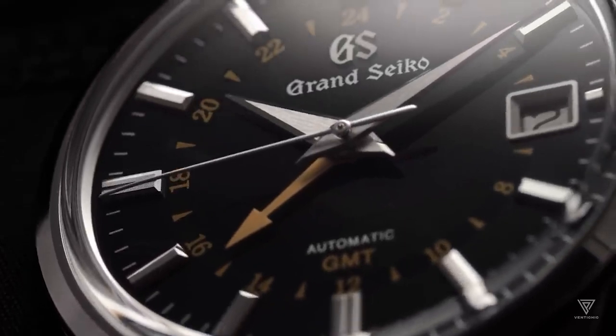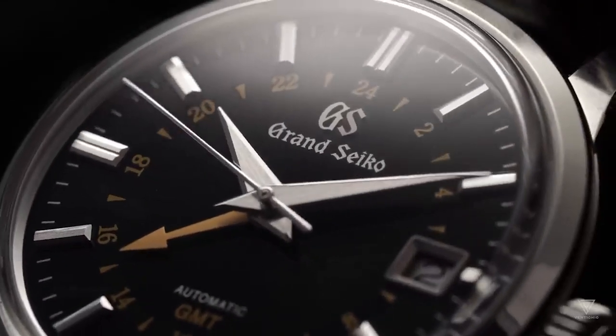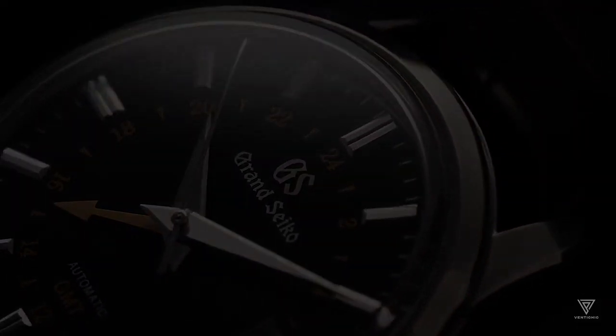Understanding the intricacies of mechanical and quartz watches is essential to truly appreciate the Spring Drive, which was designed to combine both technologies' strengths.